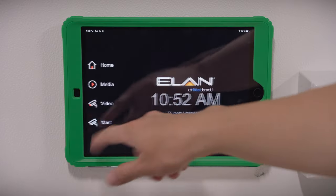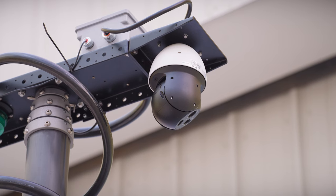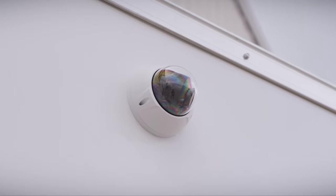A new feature found on the Incident Command trailer is a video matrix. This video matrix marries into our tablet control system, which allows different workstations, televisions, and HDMI inputs all to communicate so you can actually share information and make this as efficient and effective an Incident Command as possible.